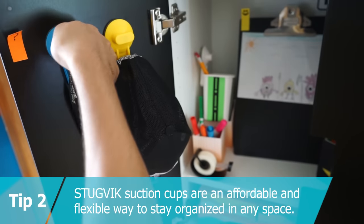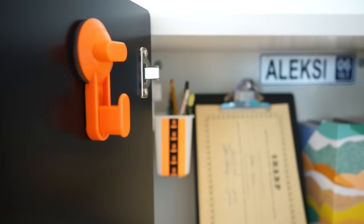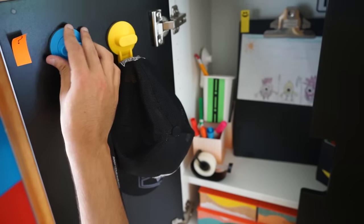Tip two: Stugvik suction cups are an affordable and flexible way to stay organized in any space. They grip to smooth flat surfaces and are great for hanging accessories. Plus, they're easy to relocate without damaging the surface.